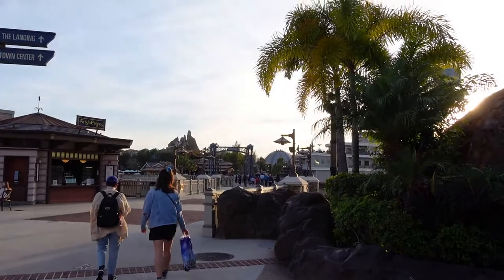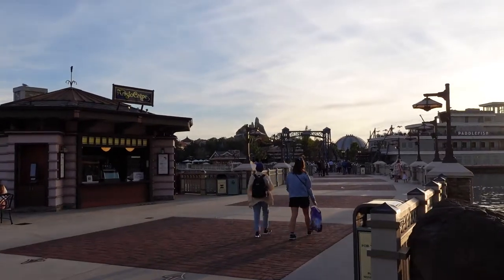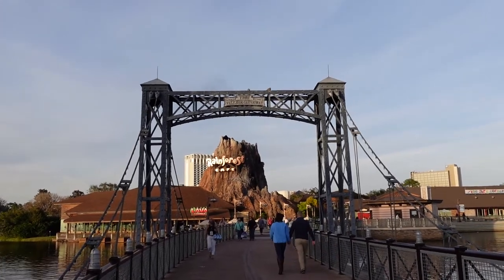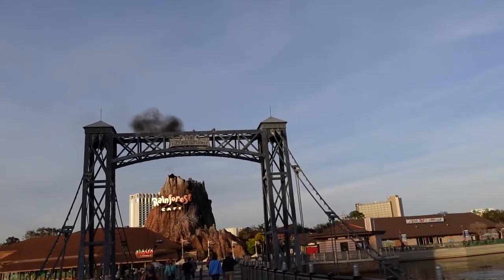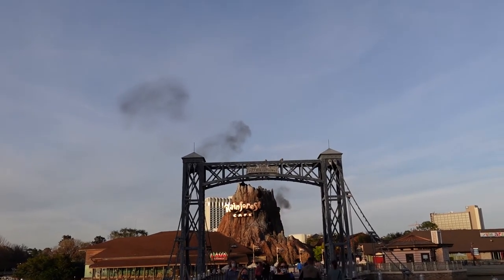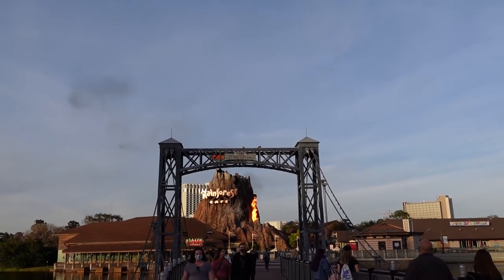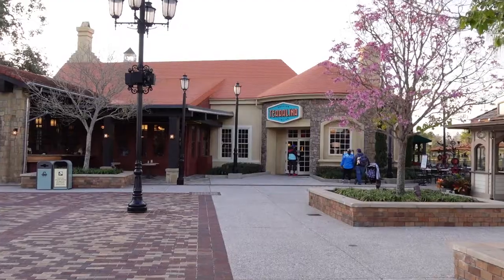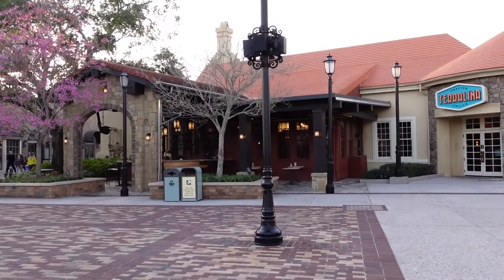We'll head over the bridge here to go to our restaurant, next to Paddlefish. This new bridge only went in a couple of years ago. They have a crepe stand here too. There's the Rainforest Cafe going off. There's Terralina — Crafted Italian — that's where we're going for dinner tonight. They're offering the Florida resident discount, so we'll go try it and see.